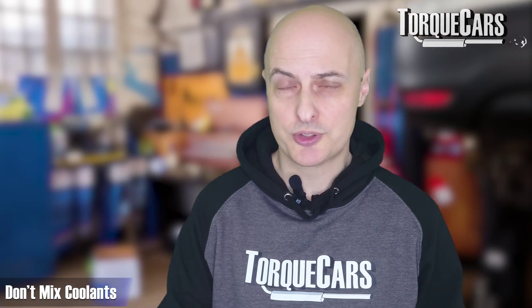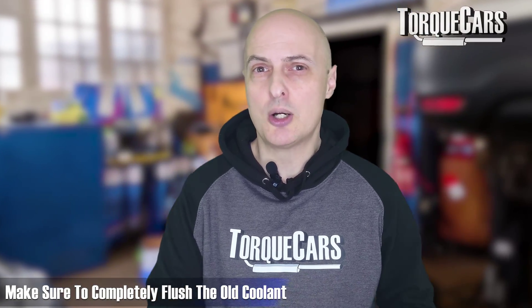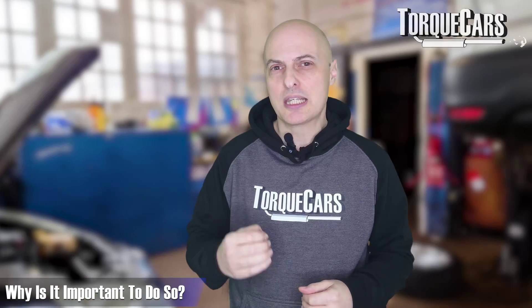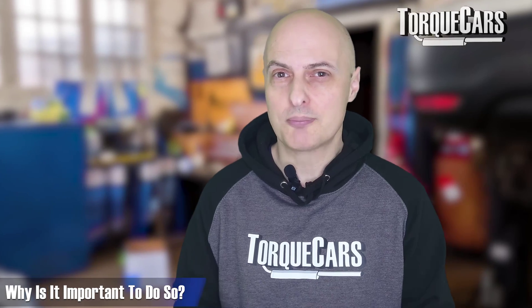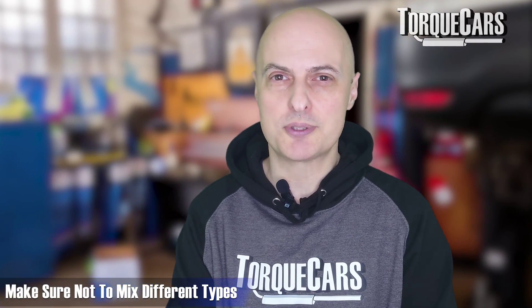Don't mix coolants. If you're adding a different type of coolant to your engine, make sure you've done a complete flush of the old coolant first so none remains, because mixing can accelerate wear and degradation inside the engine due to corrosion. Make sure the formulation you use is complete throughout the system, and that you're not mixing different types — particularly IAT and OAT types.